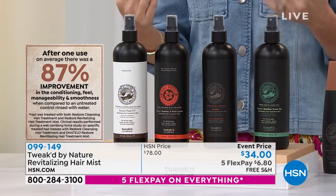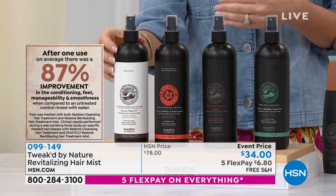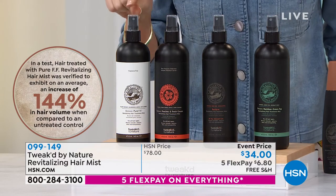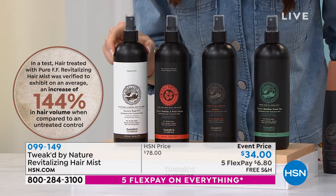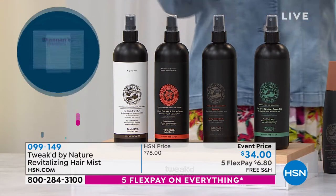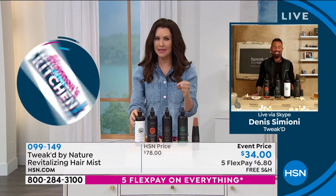The pure is unscented but has the natural scent of coconut. Hair treated with the pure revitalizing hair mist is verified to exhibit an average 144% increase in hair volume. So this is volume and anti-breakage and protection and anti-frizz, but it's not a hairspray. There's no hold — it's a treatment.